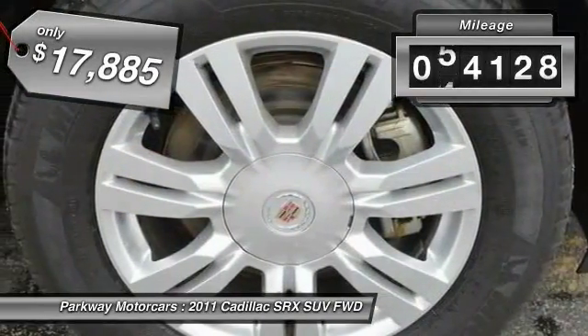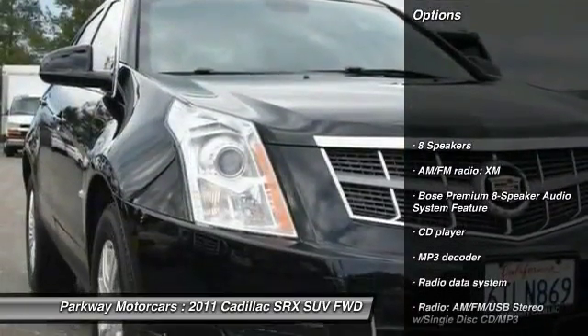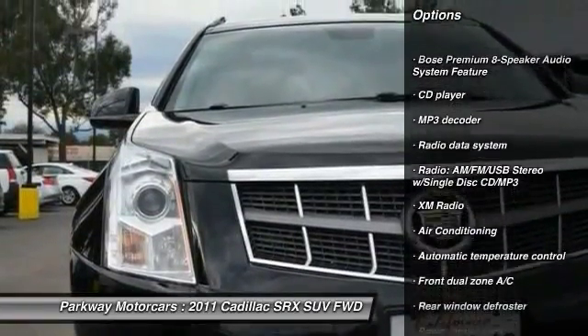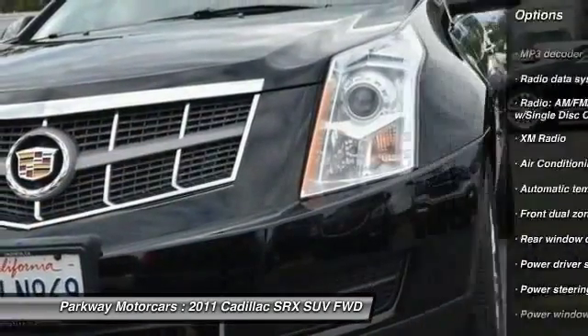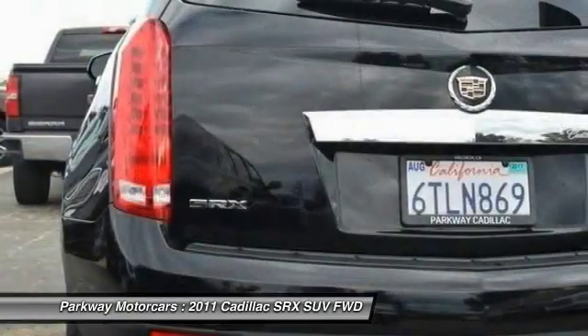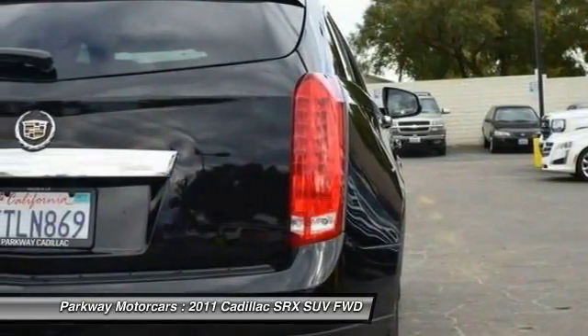This vehicle has less than 55,000 miles. Here are some of this vehicle's great options: traction control, leather-wrapped steering wheel, dual airbags, air conditioning, one owner, power steering, alloy wheels, four-wheel disc brakes, four-wheel independent suspension, center armrest. This beauty will make even your house keys jealous.